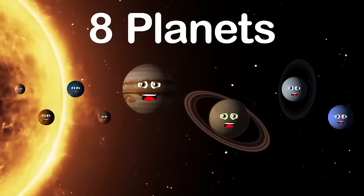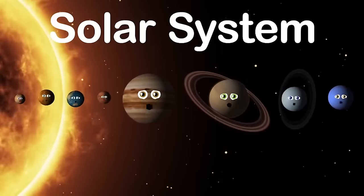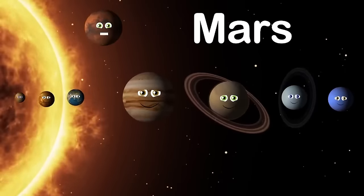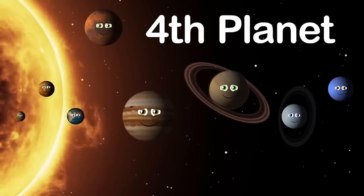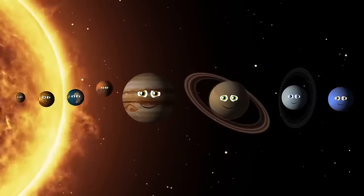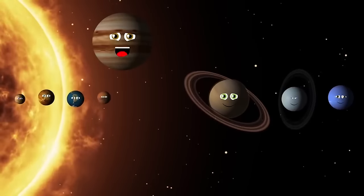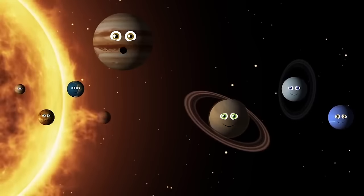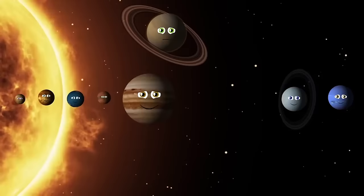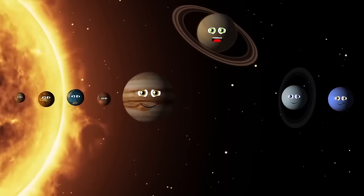My name is Mars. I am red in color and the fourth planet from the sun. I have the highest mountain in our solar system — a volcano named Olympus Mons. My name is Jupiter. I am covered in clouds and I'm the fifth planet from the sun. My giant red spot is a raging storm, and I'm the biggest one. My name is Saturn. I am brown in color. I'm the sixth planet from the sun. My outer rings are made of dust and icy chunks.